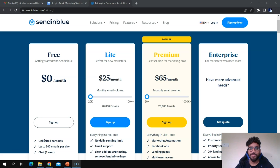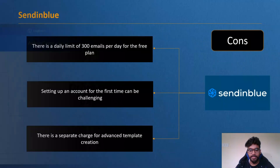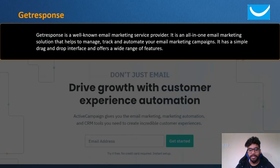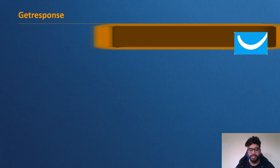GetResponse is a well-known, all-in-one email marketing solution that helps you manage, track, and automate your email marketing campaigns. It has a simple drag-and-drop interface and offers a wide range of features. GetResponse provides a free plan that startups can use to build their email list, and it also includes automation, split testing, and landing pages.